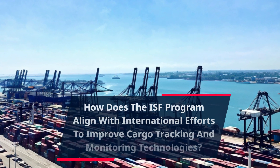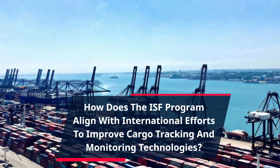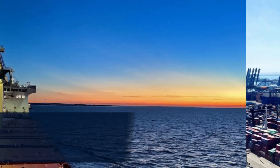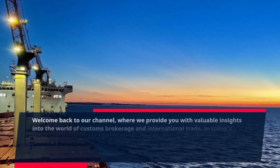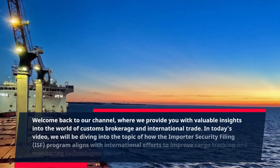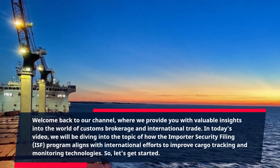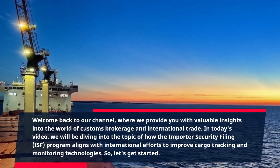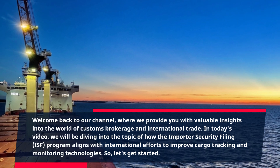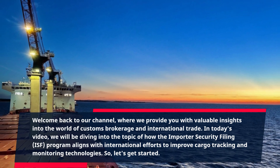How does the ISF program align with international efforts to improve cargo tracking and monitoring technologies? Welcome back to our channel, where we provide you with valuable insights into the world of customs brokerage and international trade. In today's video, we will be diving into the topic of how the Importer Security Filing program aligns with international efforts to improve cargo tracking and monitoring technologies. So, let's get started.